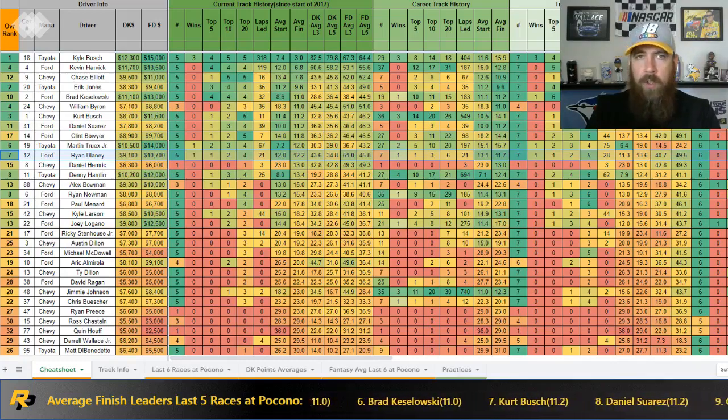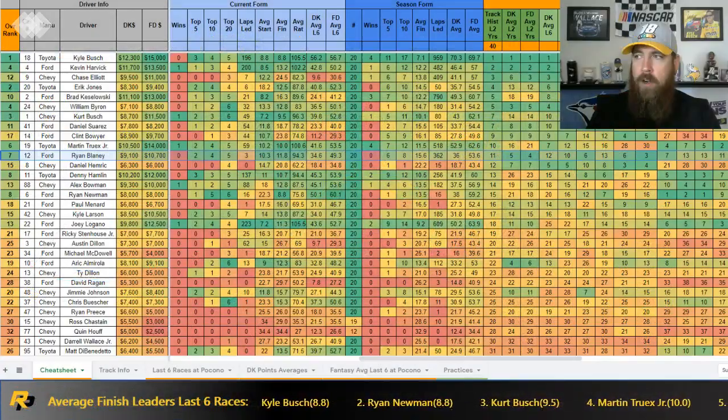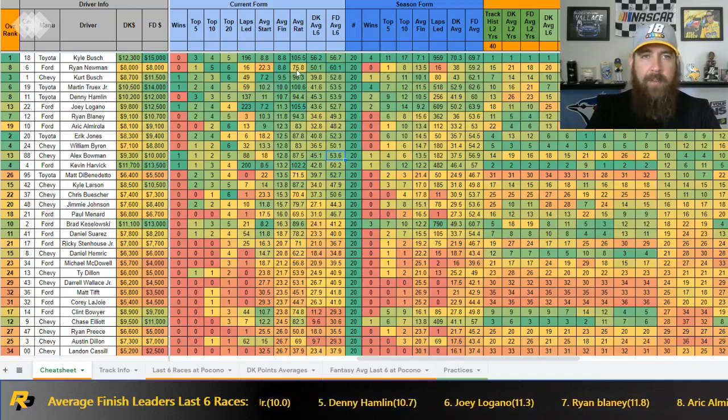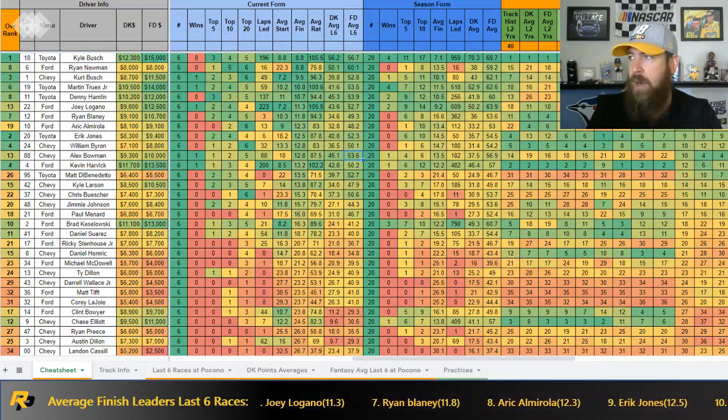Now let's look at some current form — drivers coming in hot over the last six to ten races, or trending up. And of course Matt DiBenedetto is on this list. He burned me last week because I faded him starting seventh, but that's in the past. If he's starting top ten this week with a strong car, don't overlook him. Looking at current form: I'm sorting by average finish — lowest to highest. Kyle Busch and Ryan Newman both have 8.8 average finishes over the last six races. Kyle Busch has three top fives and four top tens. Things have really spread out — we've had seven different winners over the last seven races.